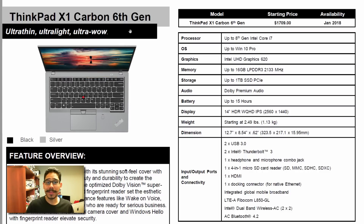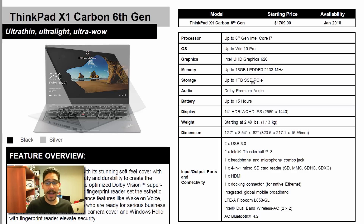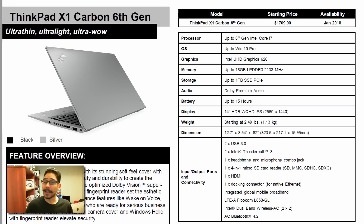For the X1 Carbon 6th Generation, you can get it configured up to 16GB of memory. Storage capacity goes up to a one terabyte solid state drive, and the battery life that Lenovo is advertising is up to 15 hours.